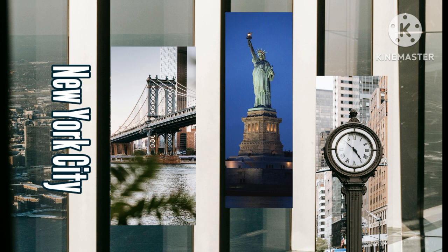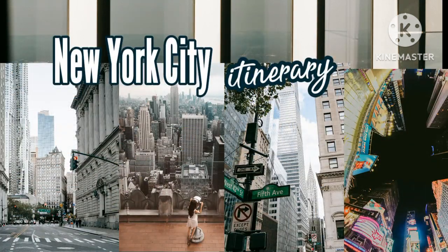Tenement Museum: now that you've learned about what it was like to be an immigrant arriving in the United States, continue the experience with a visit to the Tenement Museum on the Lower East Side. Learn about what it was like to live as an immigrant between the 19th and 21st centuries. To get there from Battery Park, walk to the Broad Street station and take line J uptown four stations to Delancey/Essex Street — about 8 minutes.